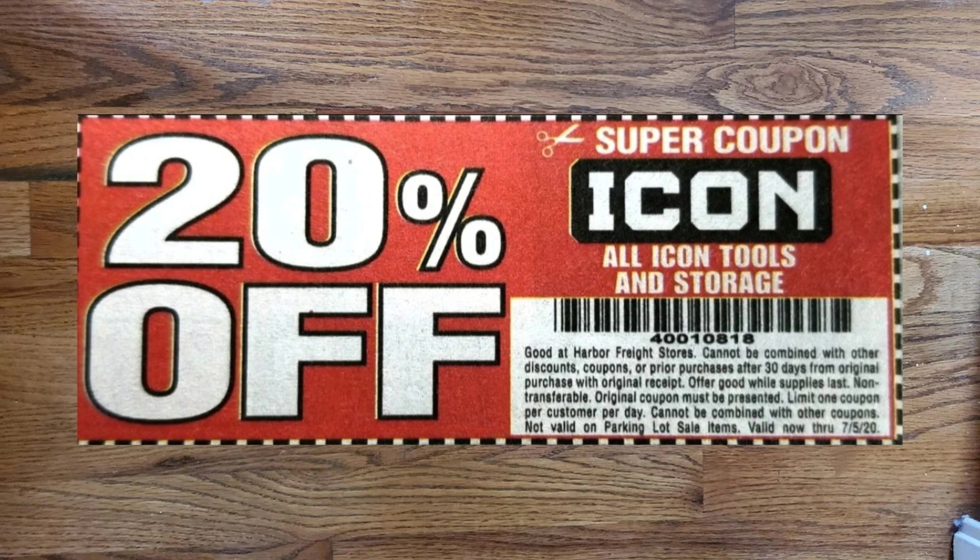Let's get started with coupons that are expiring on July 5th. First up we have an Icon 20% off super coupon for all tools and storage that are Icon. Icon is Harbor Freight's premier hand tool brand and often they're trying to compare themselves with Matco and Snap-on tools. Whether they actually compete I can't say, but there's definitely a quality difference between Icon and the normal Pittsburgh Pro brands — the metallurgy is better, the feel is often better, and you can just tell that it's a much better tool in your hand.